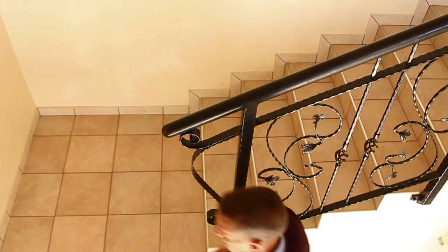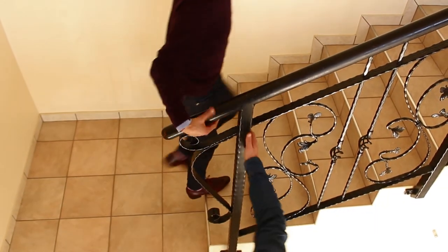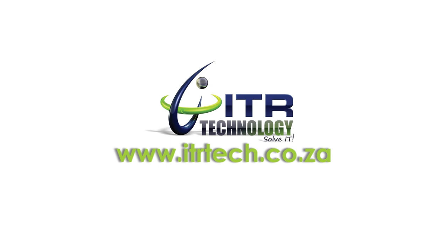For more information on the ManageEngine product suite, visit the exclusive sub-Saharan distributor of ManageEngine, ITR Technology, at www.itrtech.co.za.